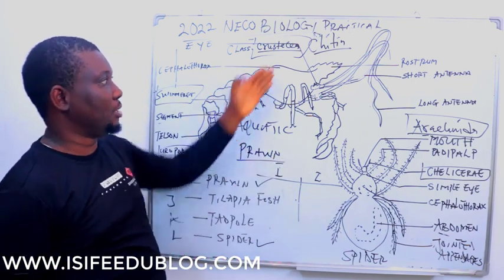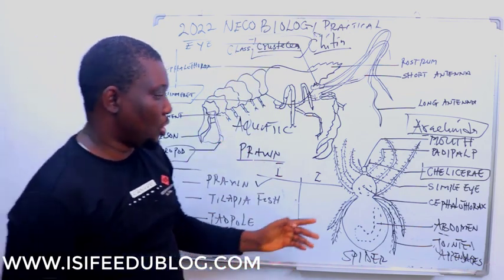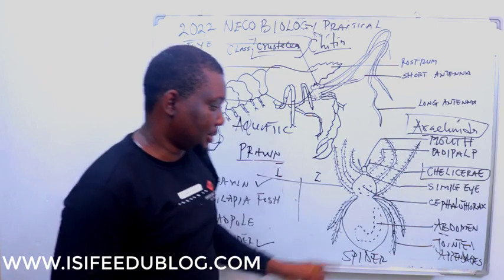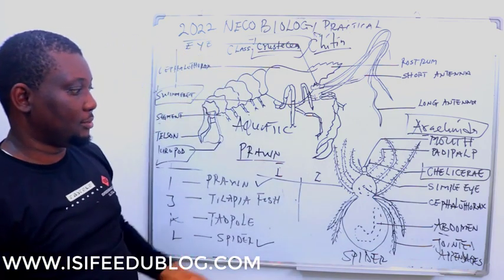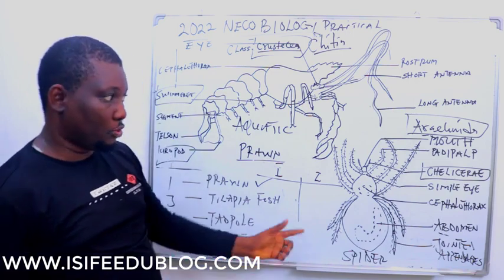A structure you see in Spider that you don't see in Prawn is the chelicerae — present in Spider, absent in Prawn. Other examples of organisms in the class Crustacea apart from Prawn include crawfish. Other examples of Arachnida apart from Spider include scorpion, which also belongs to the class Arachnida.